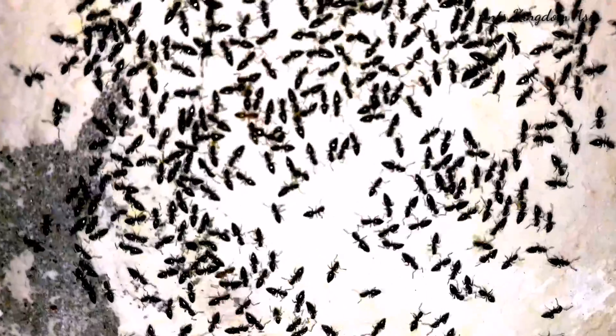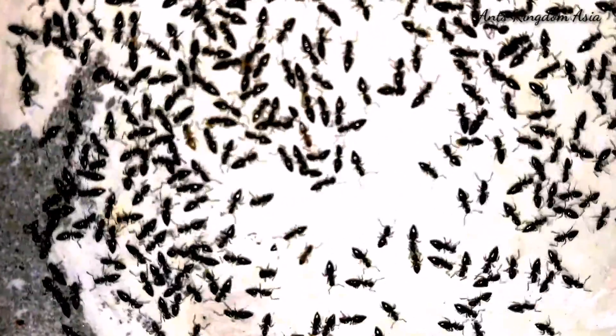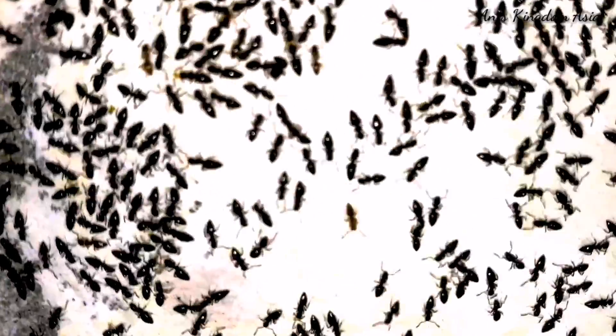These agile, energetic black ants are Technomyrmex albipes. The Technomyrmex ants are often confused with Tapinoma sessile due to similarity in their size and features. However, there exist some distinct differences.